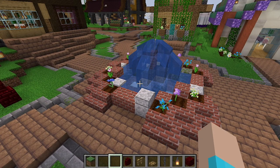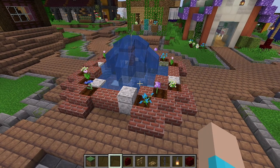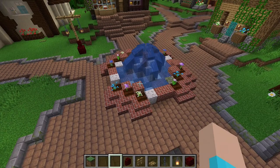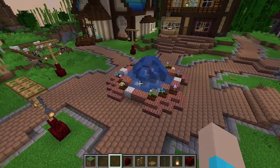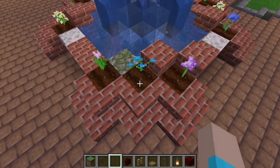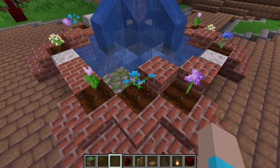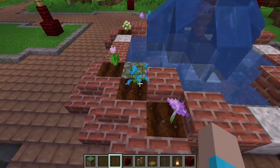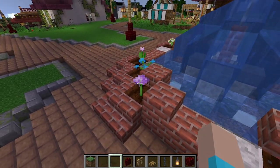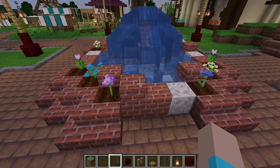Our first one was this fountain, and that was a pretty great and promising start. One of the things I learned with this was actually that you can plant flowers on farmland, and that was pretty awesome because it has definitely contributed to a lot of my builds in the rest of the series.